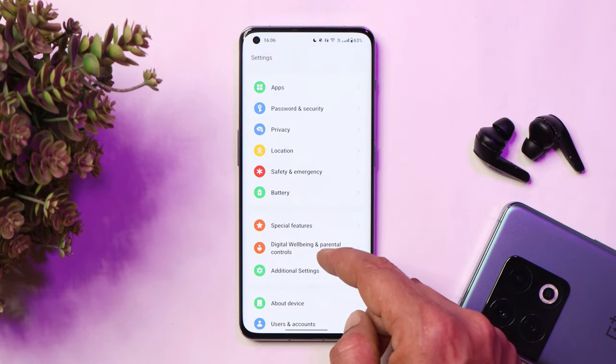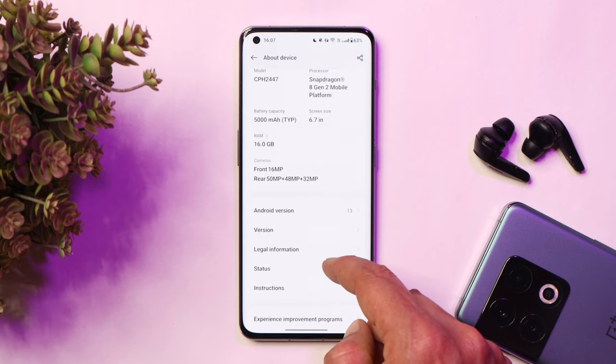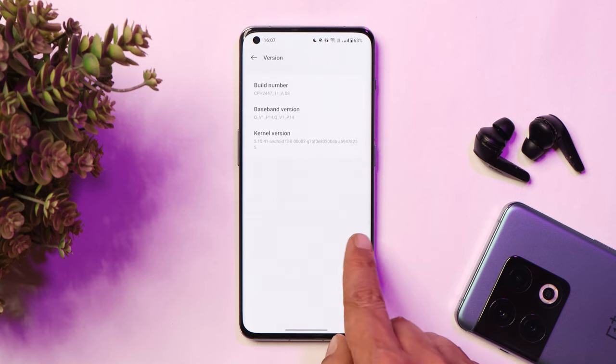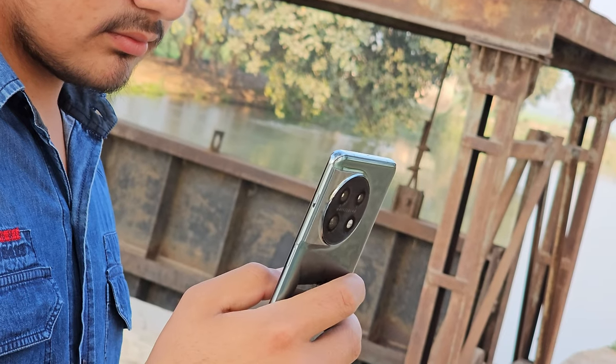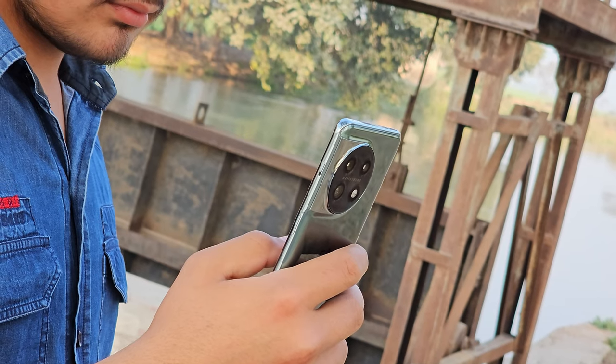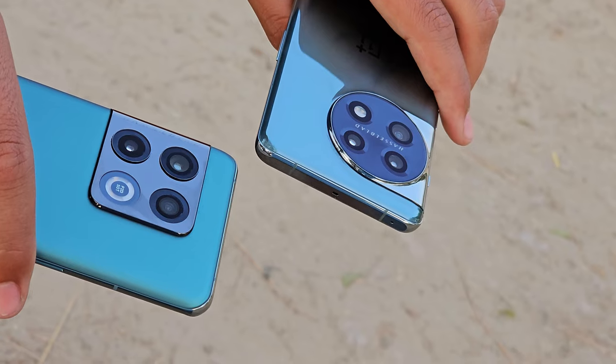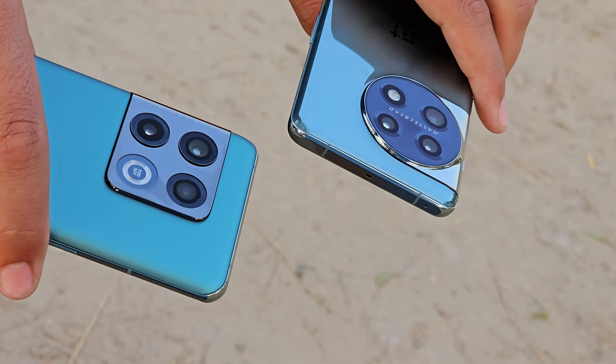I have my OnePlus 11 here, and I'm also thinking of buying the OnePlus 11R. If you want me to cover OnePlus 11R content, let me know in the comments below. Basically, I don't want to cover features present on almost every other OnePlus smartphone — we'll focus on features which are not present on other OnePlus devices.